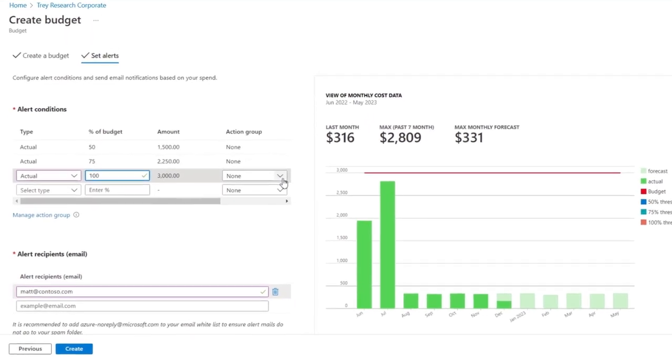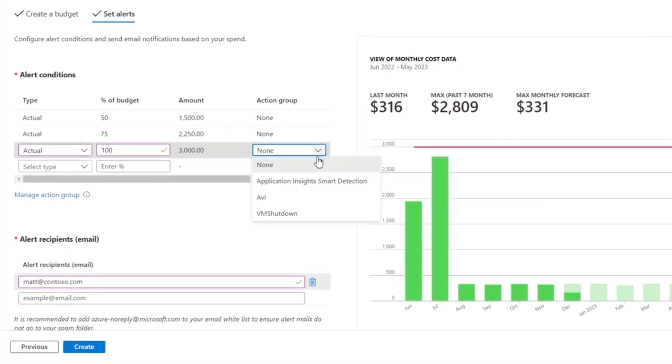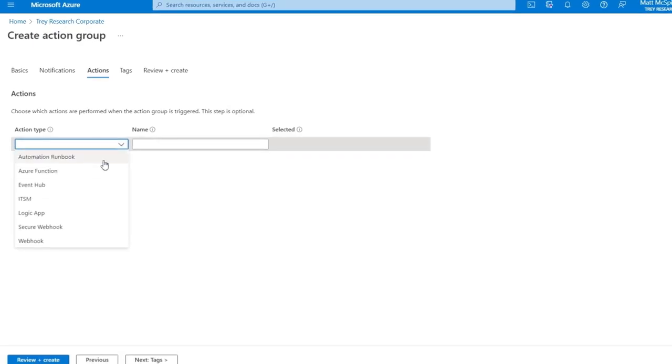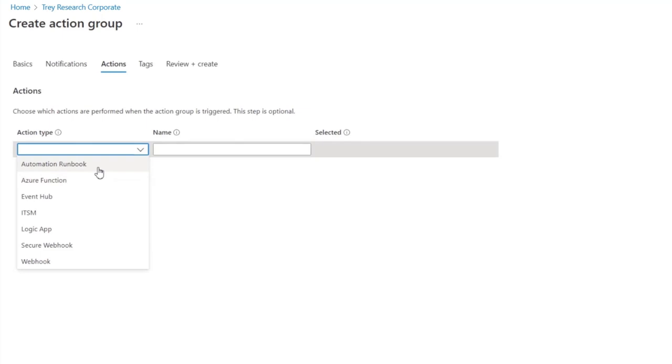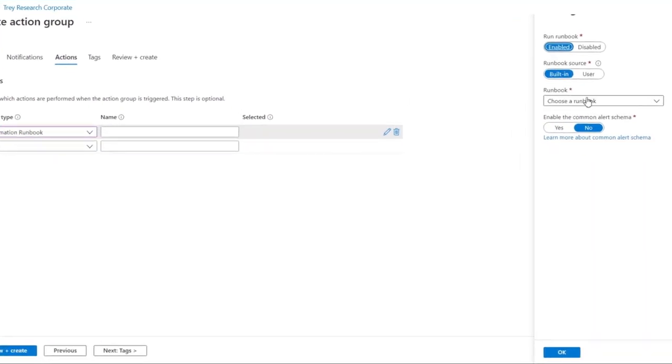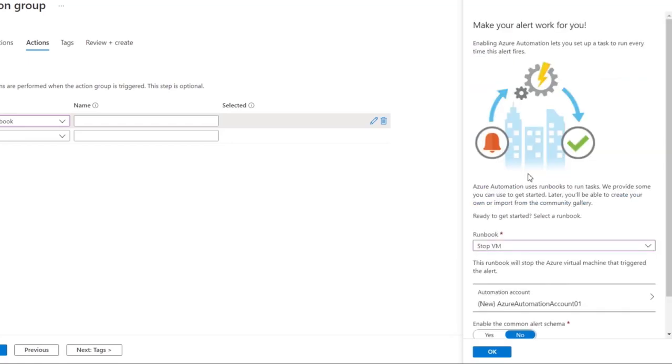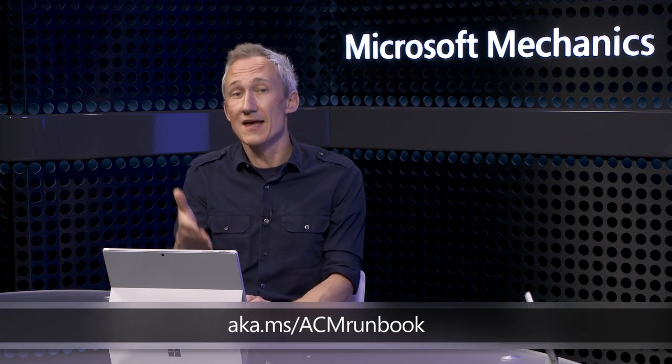Additionally and importantly, for any of these alerts, I can assign a specific action group that will trigger specific actions to be taken at either a subscription or resource group level when the budget threshold is reached. I've decided to trigger a VM shutdown when we hit 100%. The actions taken by action groups are easy to define — you select from any number of action types. Here we're selecting an automation runbook, and from there I choose the runbook I want, in this case Stop VM, and that will trigger when I hit my specified budget threshold. You can see sample scripts at aka.ms/acmrunbook.